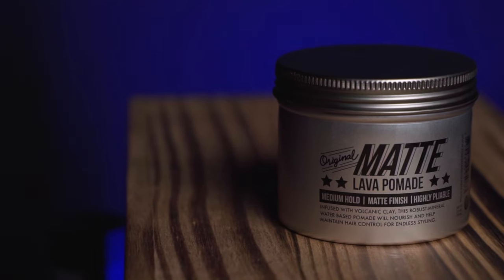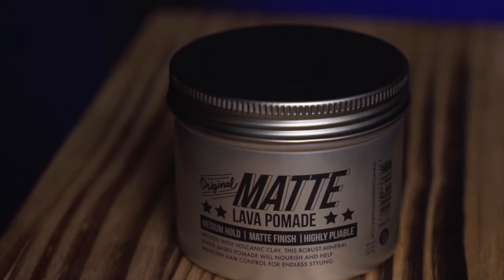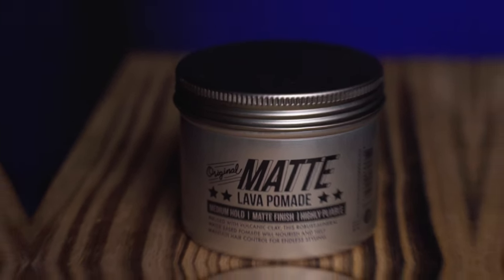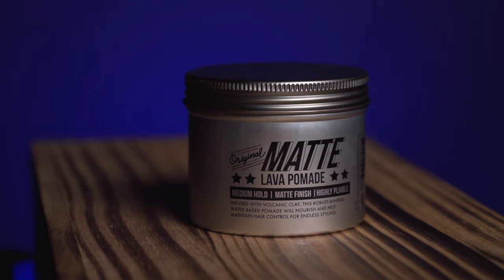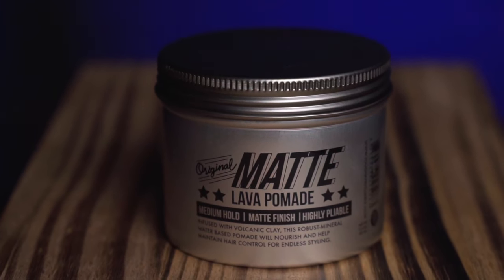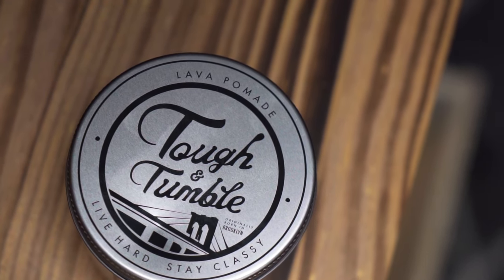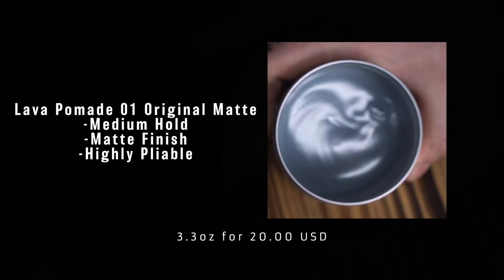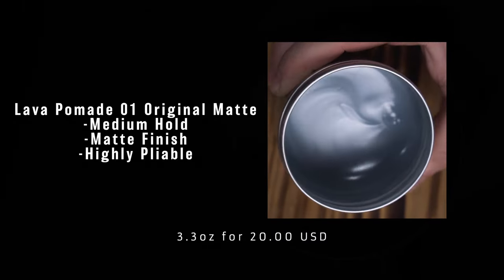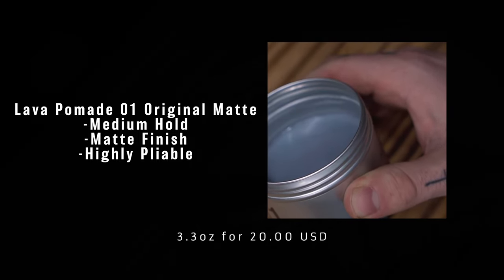Today we are first looking at the Zero One Original Matte Lava Pomade. This mouthful of a styler is described by the brand as a matte paste that provides a dry characteristic while adding texture to your hair without that wet shine. They say it has a medium but pliable hold, matte finish, and all-day restyling abilities. It's called Lava Pomade because it contains 100% natural purifying and detoxifying materials integrated with volcanic clay from Southeast Asia.